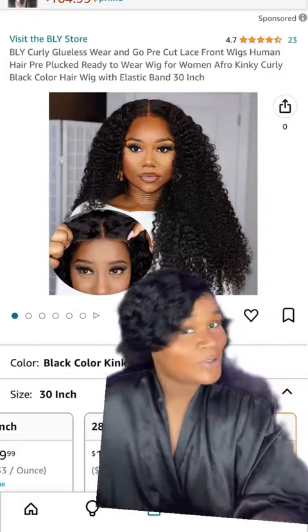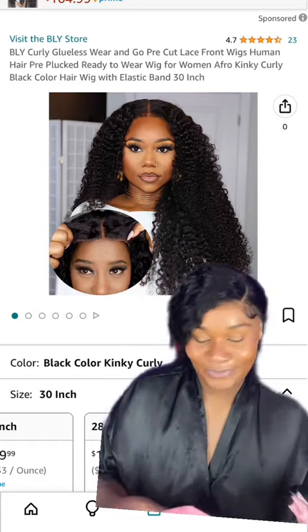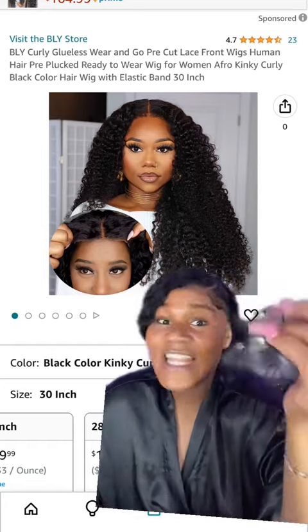All they had to say was kinky curly and I was on it. 4.7 stars? You know I had to get me a 30-inch. You know I did. Let's try her. If you haven't heard of Bly on Amazon, I don't know where you've been. You must be living under a rock — Patrick Star.